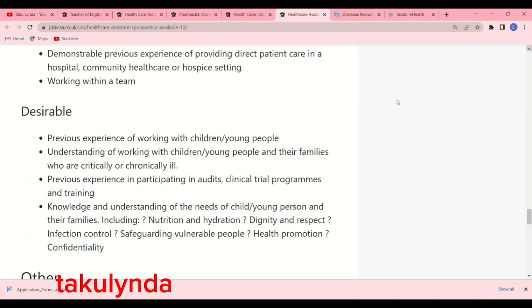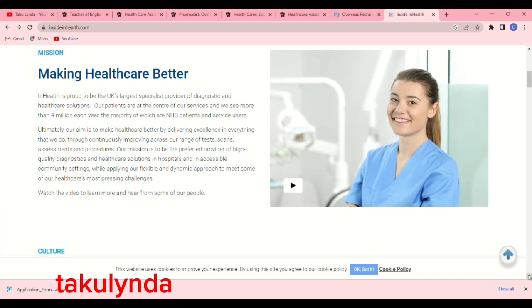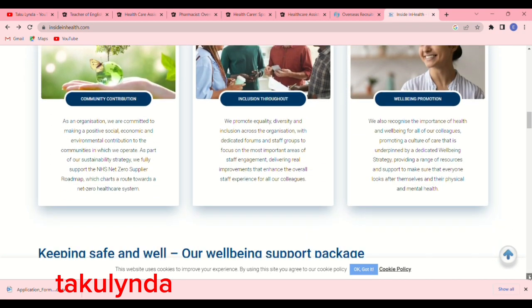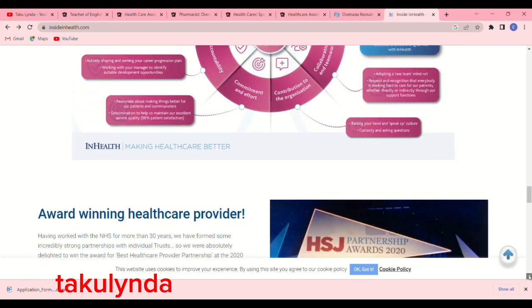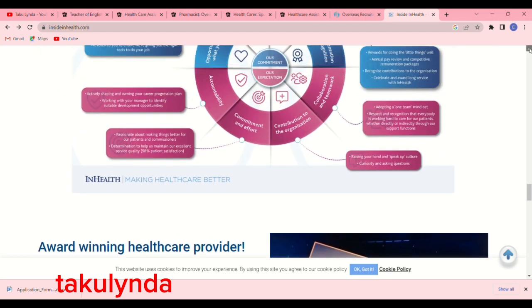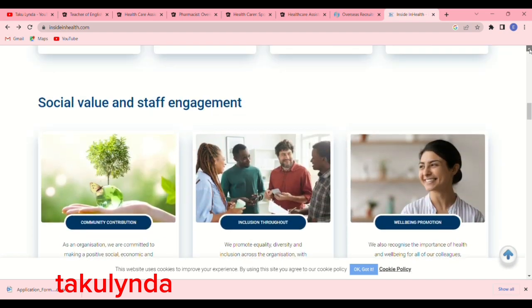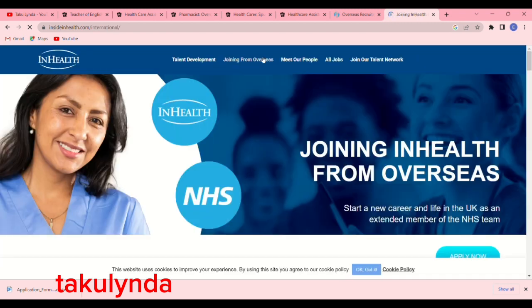The next opportunity is with InHealth. Go to your browser and type inhealth.com. As always, scroll down to read everything about the organisation so you get first-hand information about where you'll be working. To check if they offer sponsorship or recruit from overseas, go back to the top of the page and click 'Joining from Overseas' — another page will pop up.